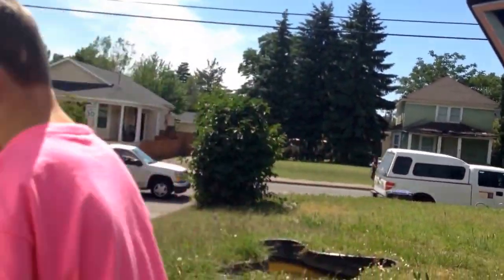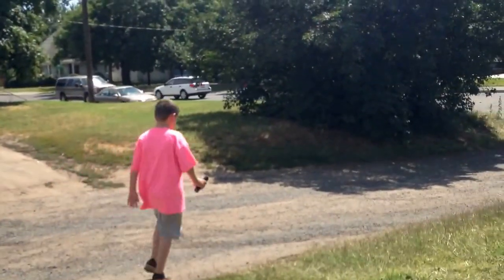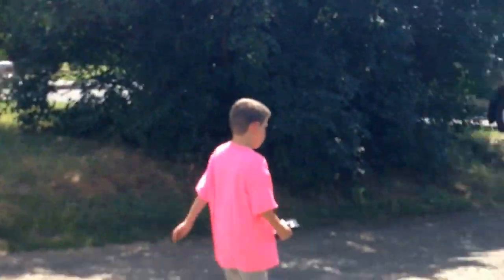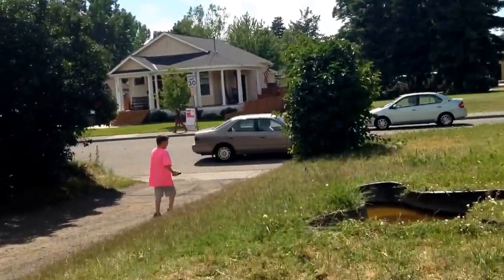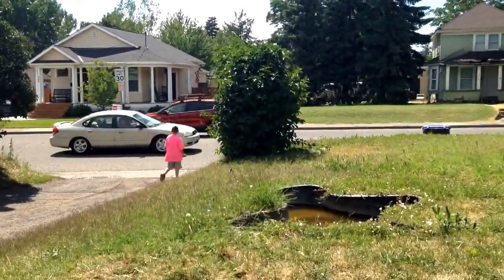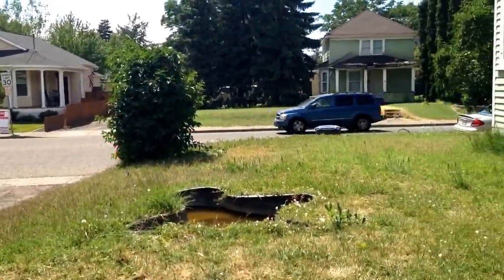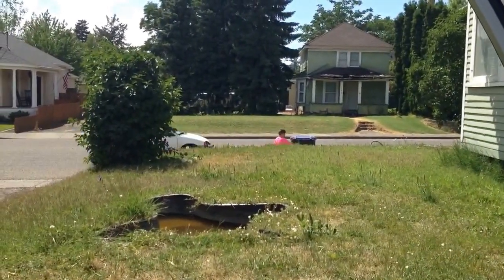Max is going to go get the recycling bin. We have to document this. This is the first time he's ever gone and got the recycling bin. This is a monumental moment. It's so monumental. We're making a YouTube video of Max bringing a recycling can into the house.